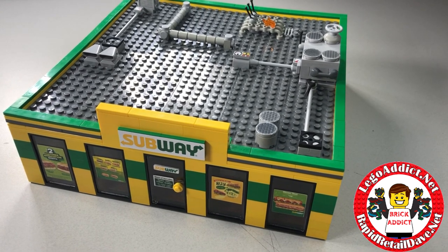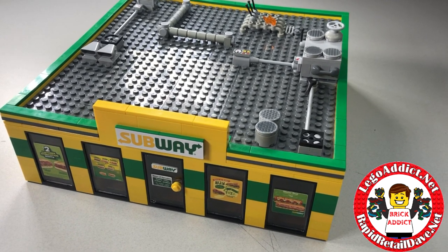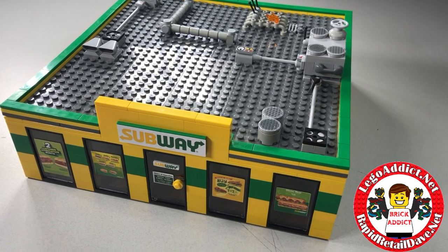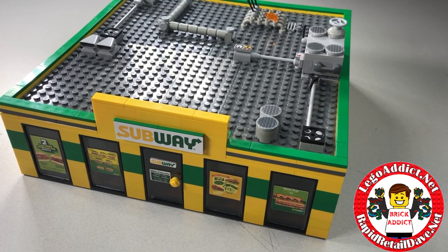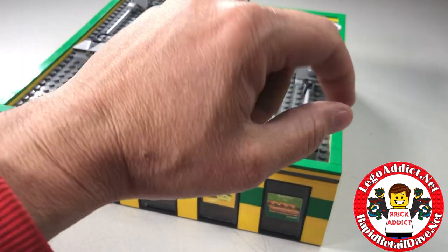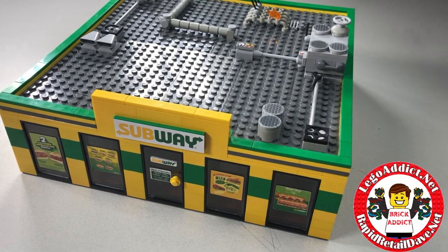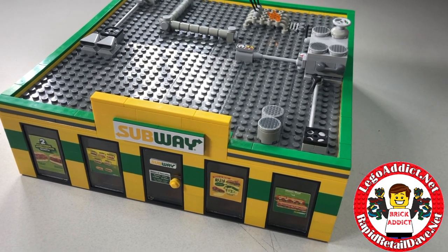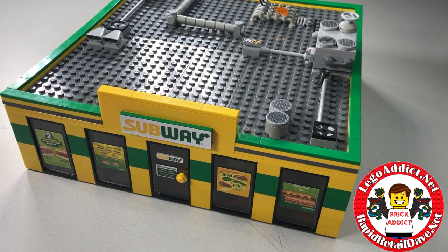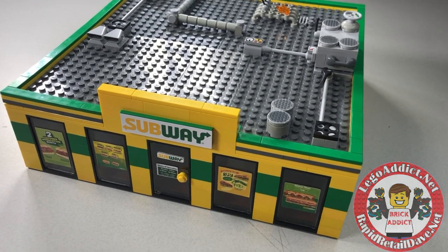Be sure to check out all of our videos at Brick Addict on YouTube, also legoaddict.net. You can purchase any and all of our products at rapidretaildave.net. Please be sure to subscribe, and click that bell so that you're notified anytime we release a new video — which is quite often because we love what we do. A special shout out to our new subscribers; we are glad you're here. Thanks for watching, we'll see you in the next video!